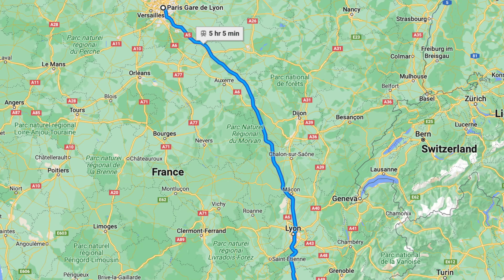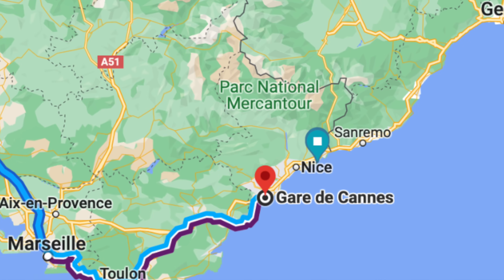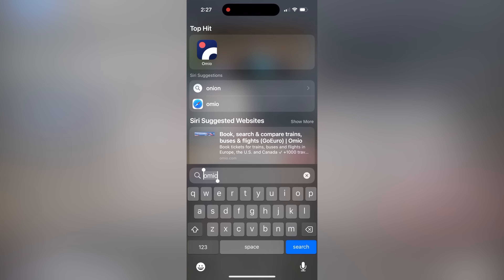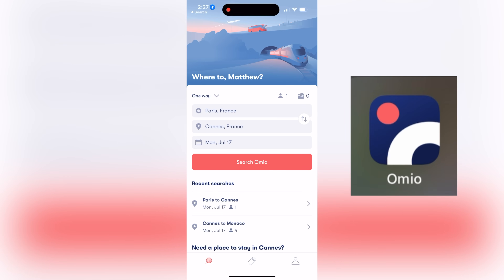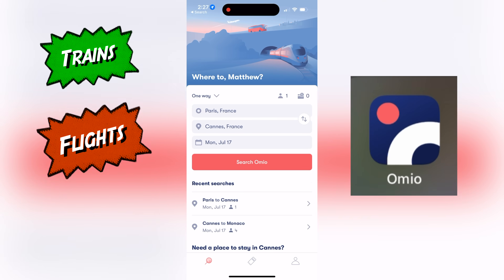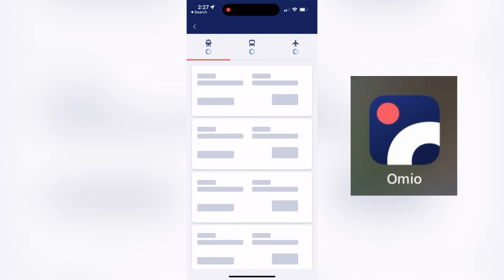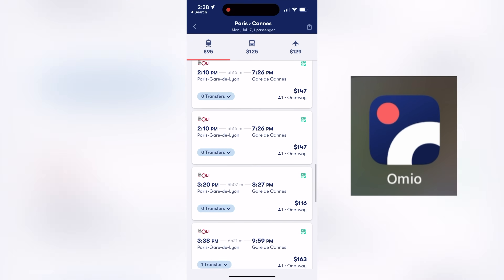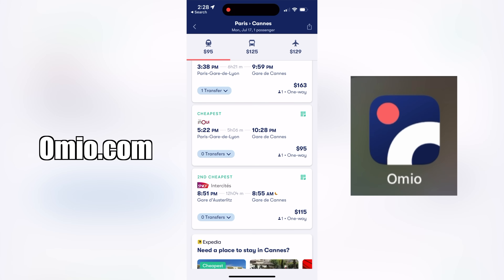Our trip starts in Paris at the Gare de Lyon train station and five hours later we'll arrive at the Gare de Cannes train station. We recommend you download the Omeo app. It's one of the most trusted and reliable travel apps at this time. You can book everything from trains, flights, and even rental cars on this app. It's safe and easy to use. You can pay for and download all your tickets right to this app. We used this app for all our travel by train while in France and we had no issues. You can also go to omeo.com and book everything on a desktop.